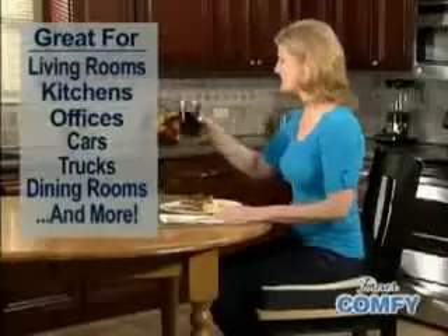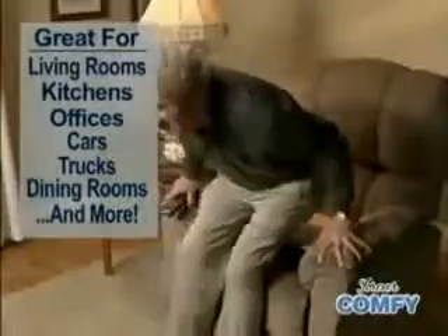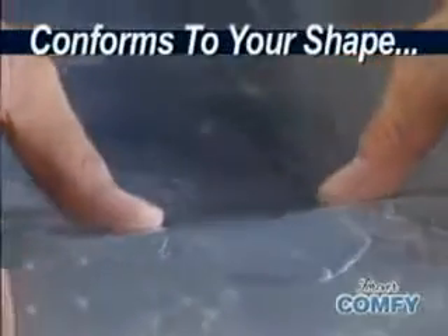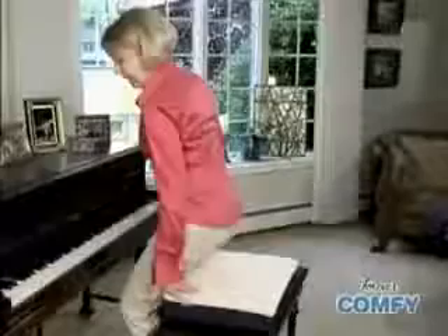Turn that hard dining chair into a cozy seat while you eat. Work more without making your back sore. Watch TV for hours in carefree comfort. Forever Comfy instantly conforms to your unique shape for customized comfort every time you sit down.